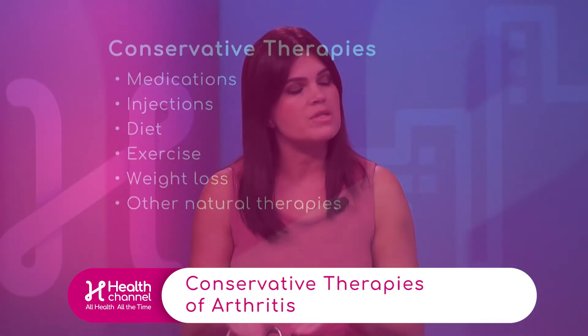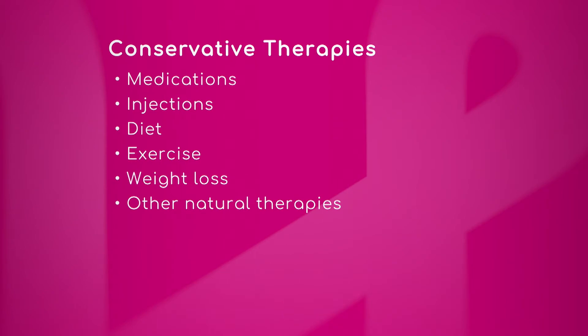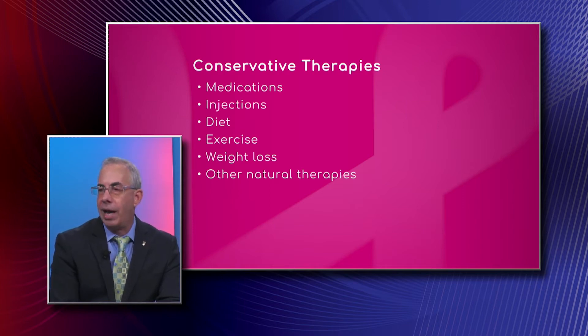Let's move on to treating or managing arthritis and the different pain medications and injections, and how those apply depending on what kind of back pain you have. We can try different medications. The simplest ones are over-the-counter — for example, the actual ingredients ibuprofen or naproxen sodium are very standard over-the-counter medications that most people are familiar with. But you have to be very careful about these medications.